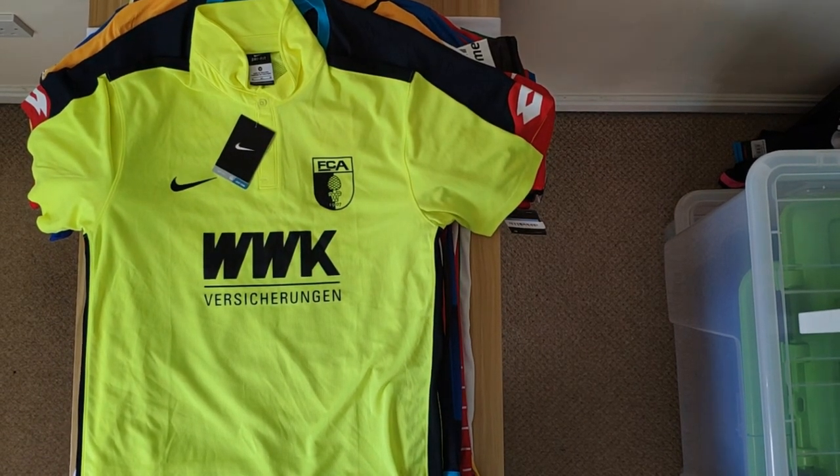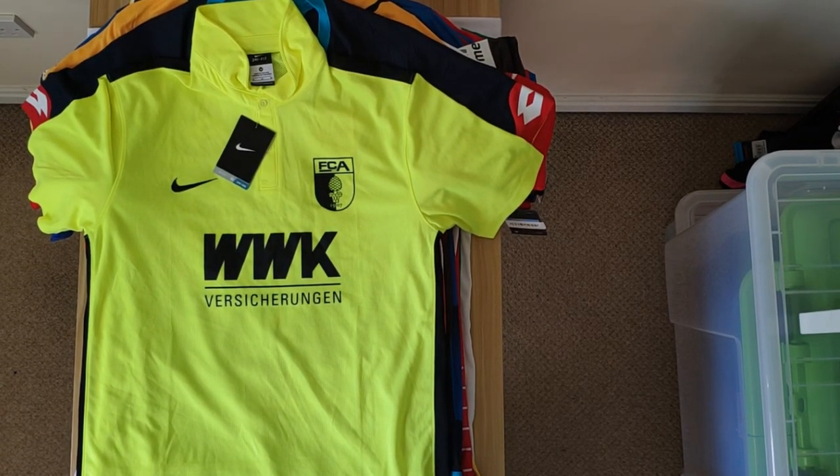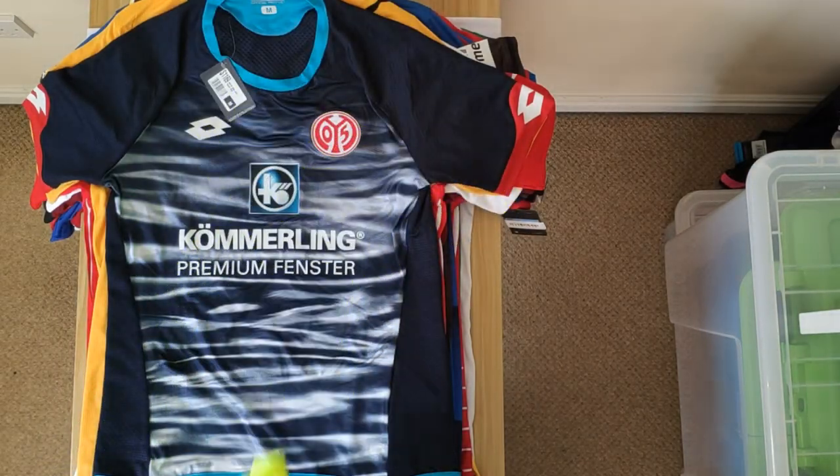Next we have this exceptionally bright Augsburg shirt, which is their third shirt from 2016-17. I haven't seen too many Augsburg shirts for sale. I do have a soft spot for these luminous colours, mainly because when Chelsea released their away shirt — maybe 2006 or 2007 — I sort of latched onto it. But it's really bright, and other than that, nothing else really to talk about.